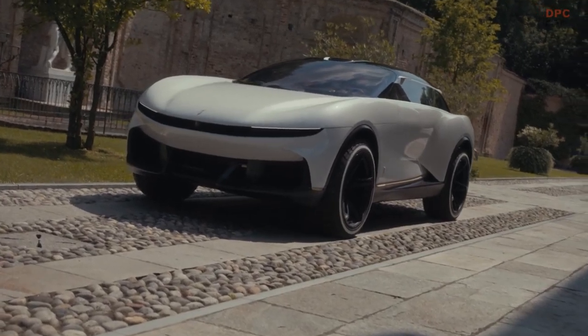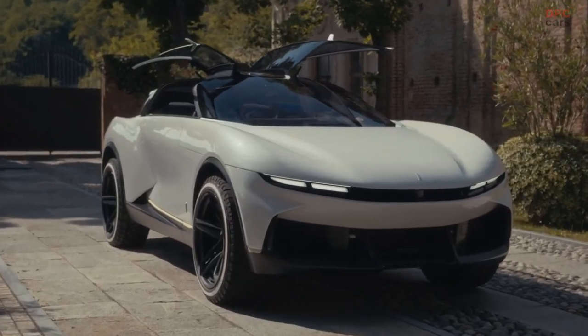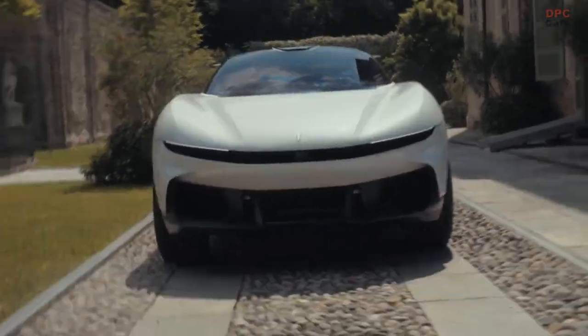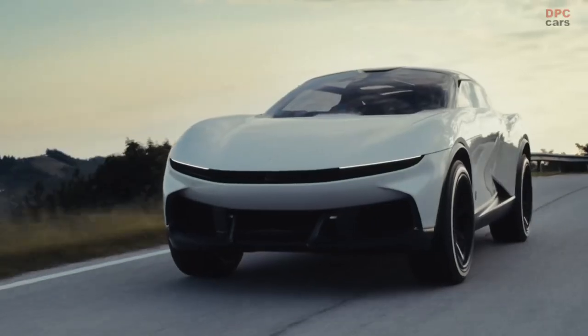Pininfarina is loved for creating timeless beauty — never following, always leading, evolving its recipe. Now this is the right time for Automobili Pininfarina to showcase the most beautiful vision of the future.